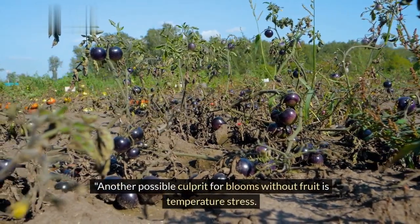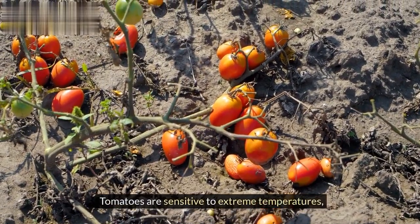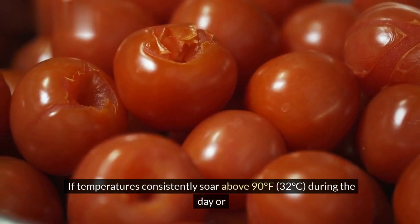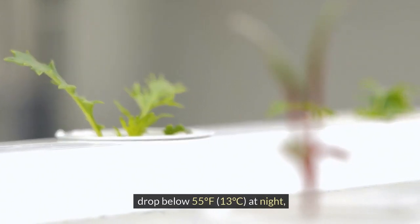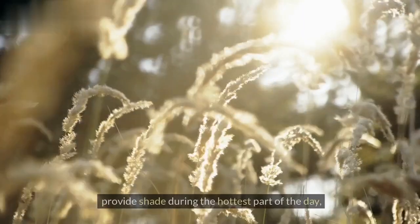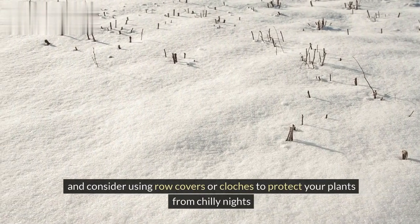Another possible culprit for blooms without fruit is temperature stress. Tomatoes are sensitive to extreme temperatures, especially high heat. If temperatures consistently soar above 90°F (32°C) during the day, or drop below 55°F (13°C) at night, your plants may experience blossom drop. To mitigate temperature stress, provide shade during the hottest part of the day, and consider using row covers or cloches to protect your plants from chilly nights.